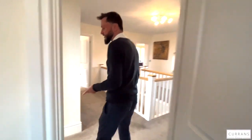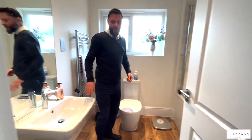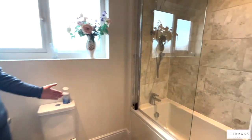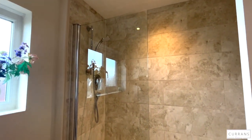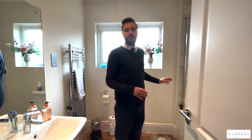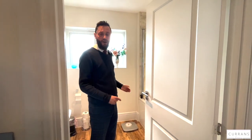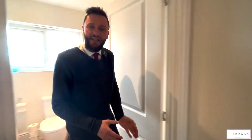Next door to bedroom three is the main bathroom - a three-piece white suite, nicely tiled with a shower put in over the bath. A lot of these features are upgrades when you buy a new build these days - showers, tiling, all these things add up and represent significant cost that the owners have invested.